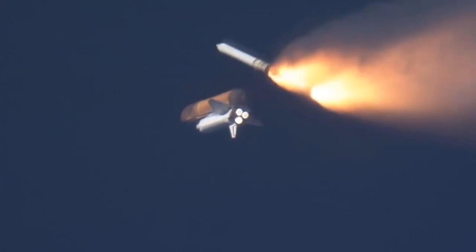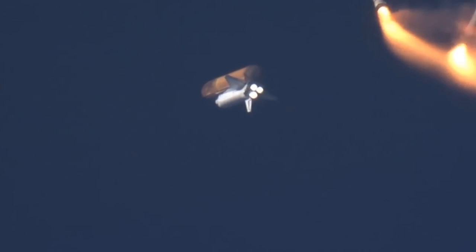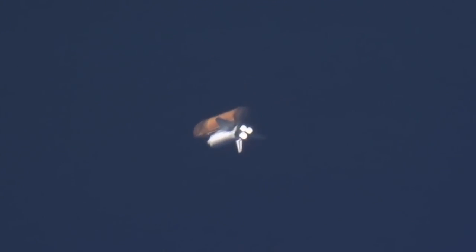Solid rocket booster separation confirmed. Guidance now converging. Discovery's onboard computers commanding the main engine nozzles to swivel, aiming the shuttle for its precise target in space.